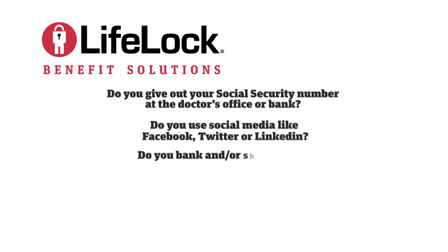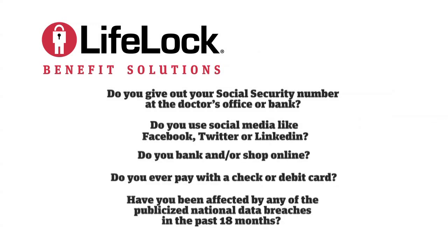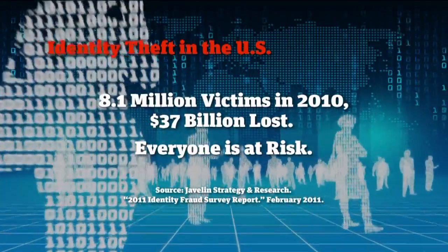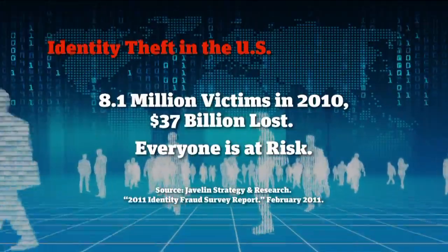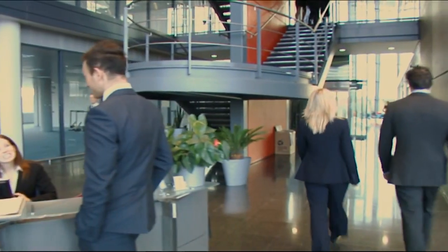If you answered yes to any of these, you need the industry-leading identity theft protection only LifeLock offers. In 2010, over 8 million Americans had their identities stolen. Are you and your family next? What about your employees? Your most sensitive information may be at risk more than ever before.